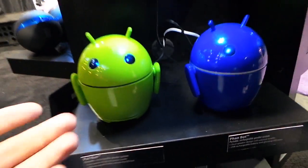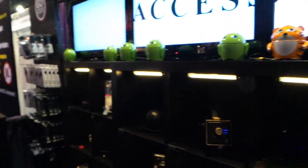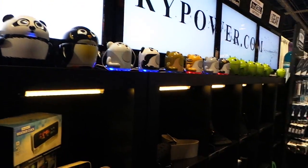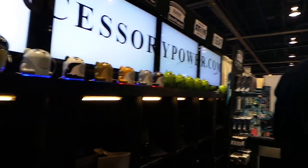That's not all that Accessory Power and GoGroove make, though. They've got these character speakers which you guys know and love — we've done contests with them before and we'll be doing more contests in the near future. They've got a whole bunch of different characters, but also different accessories altogether.